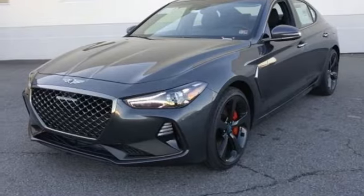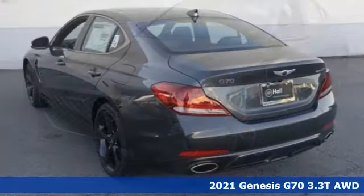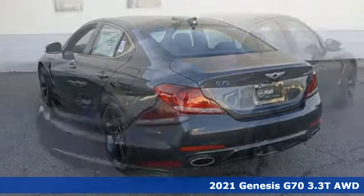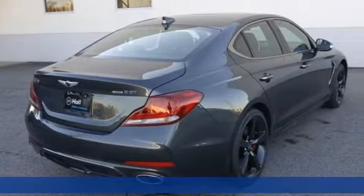It's a new 2021 Genesis G70. Sometimes the boldest statements don't require words. And get ready for an impressive combination of features.